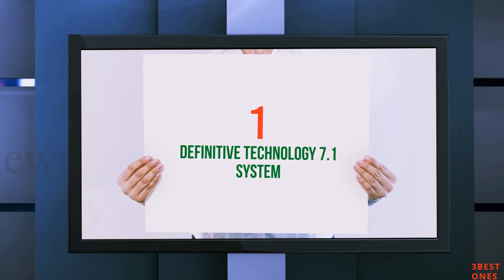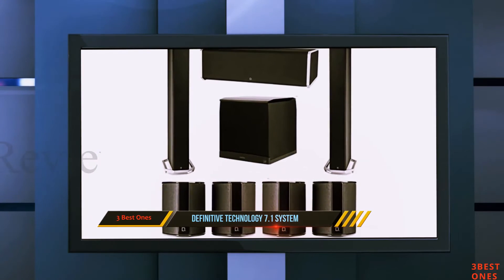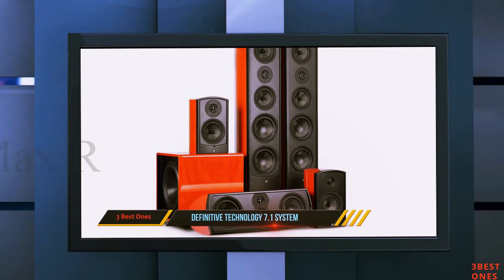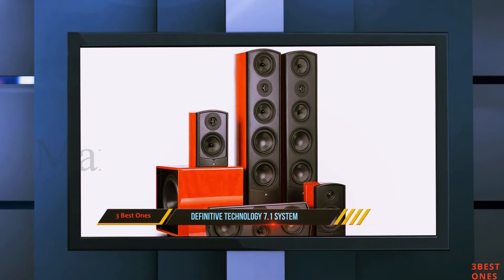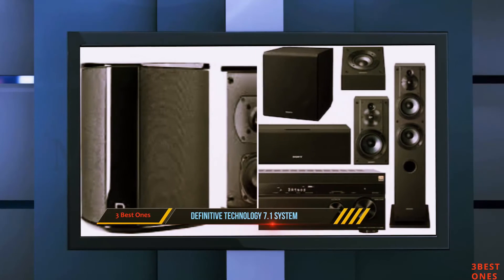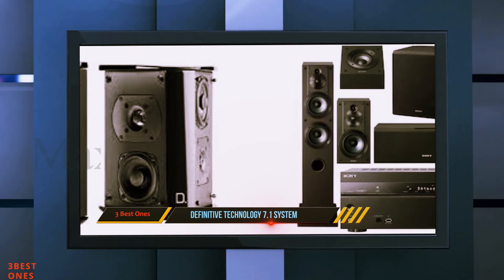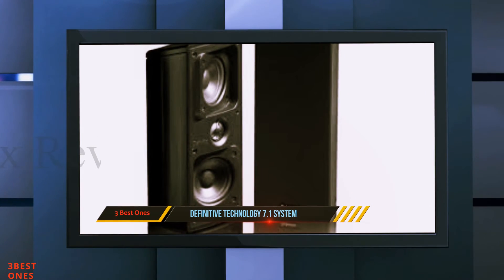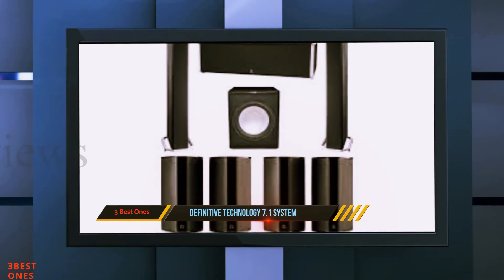And number 1 on this list: the Definitive Technology 7.1 System. Definitive Technology gives you an arsenal of its best speakers in this 7.1 system. The set comes with two BP-9060 tower speakers, one CS-9080 center channel speaker, four SR-9040 surround speakers, and the star of the show, a big PL-200 subwoofer.